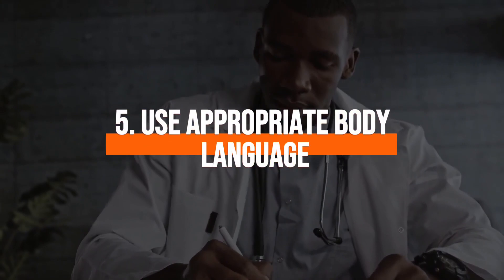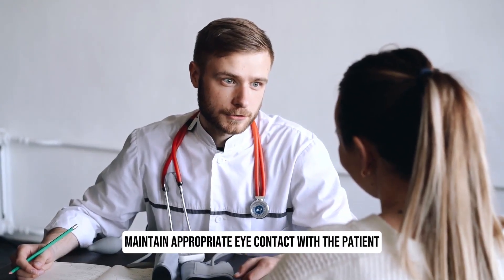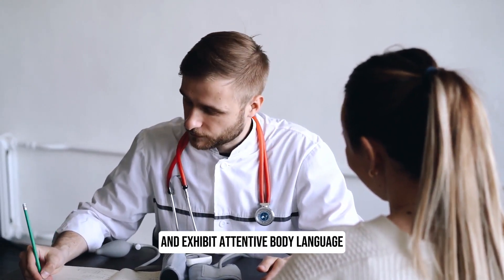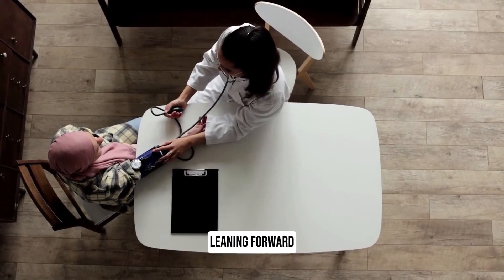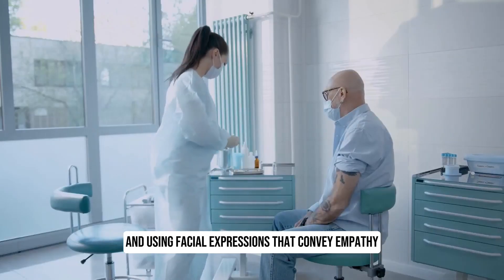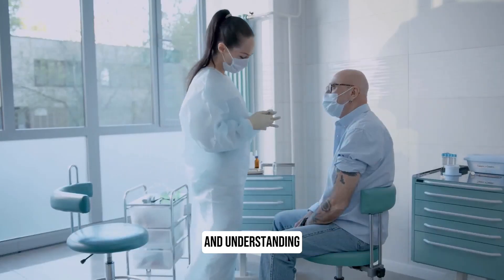5. Use appropriate body language. Maintain appropriate eye contact with the patient and exhibit attentive body language. Demonstrate interest and engagement through nodding, leaning forward and using facial expressions that convey empathy and understanding.